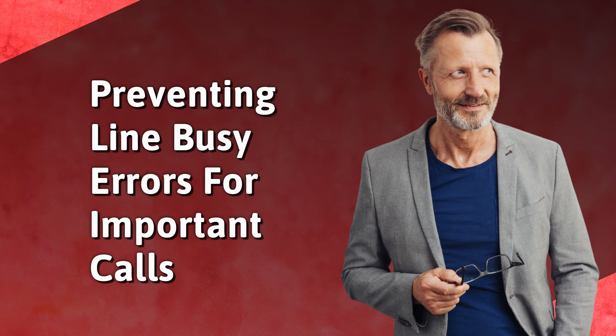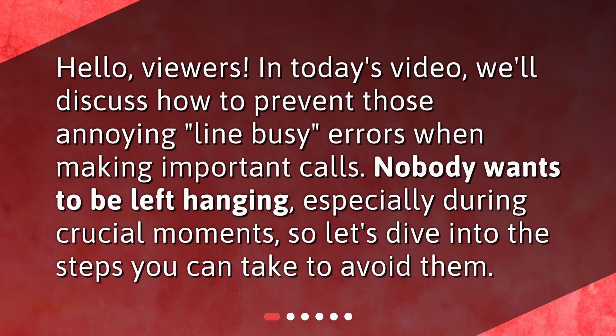Preventing line busy errors for important calls. Hello, viewers. In today's video, we'll discuss how to prevent those annoying line busy errors when making important calls. Nobody wants to be left hanging, especially during crucial moments, so let's dive into the steps you can take to avoid them.